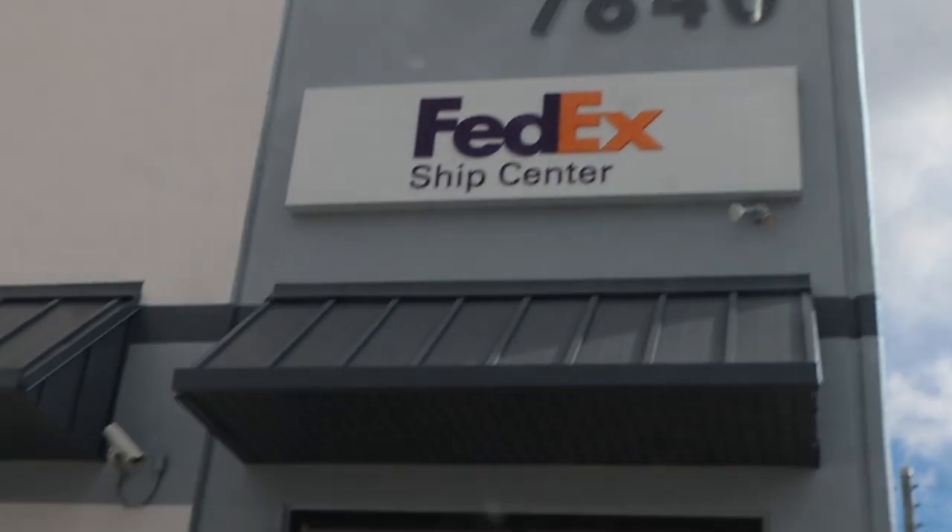We have just touched down, we are at the FedEx Ship Center. I'm going to run in — hopefully everything is okay with these geckos, hopefully they arrived perfect.